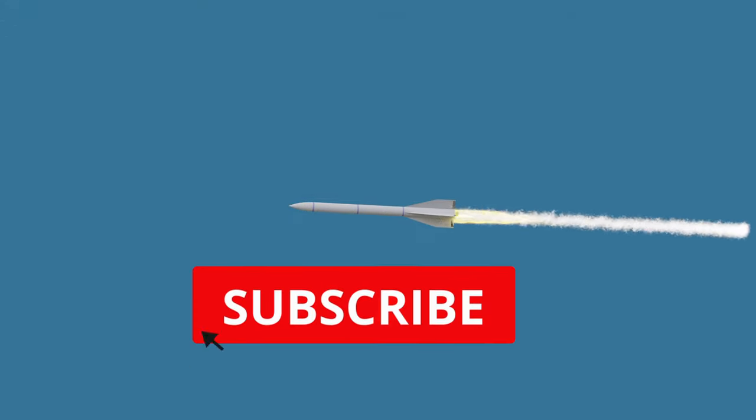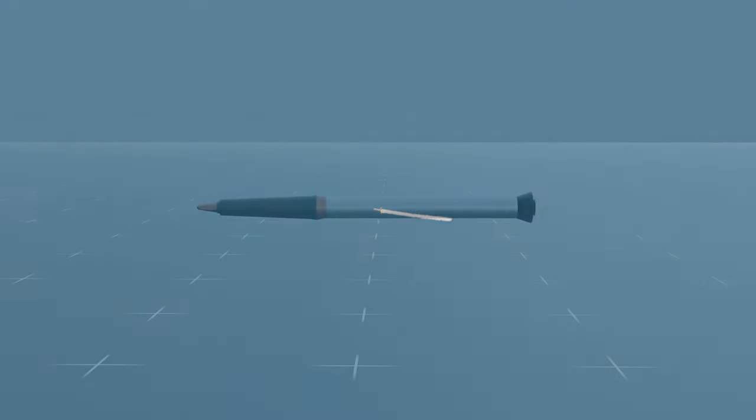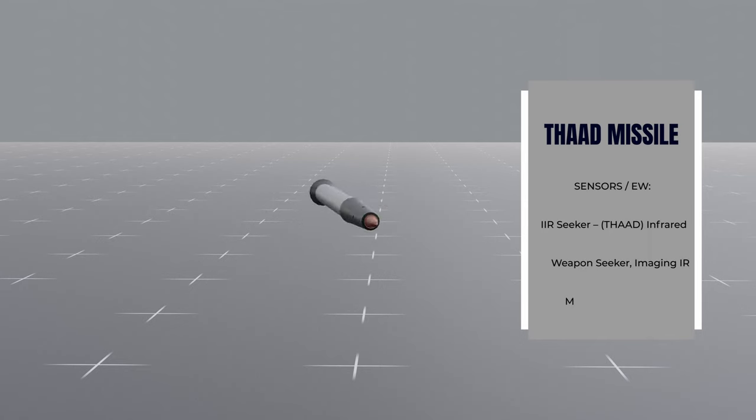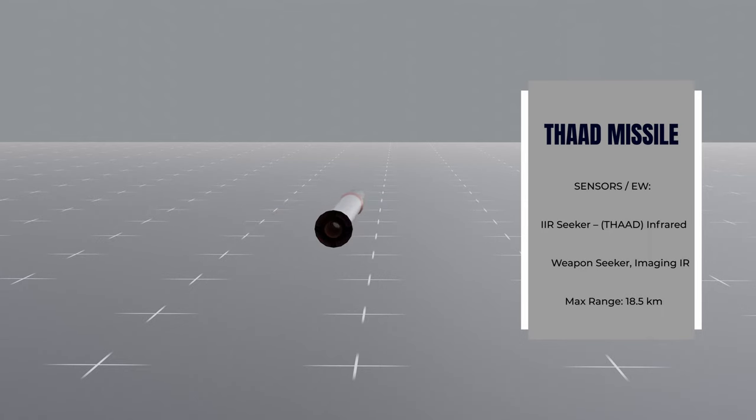The THAAD missile is capable of intercepting both short- and medium-range ballistic missiles, as well as some intermediate-range missiles. It can operate at altitudes of up to 150 kilometers and has a range of over 200 kilometers. The missile uses advanced guidance systems and sensors to track and intercept incoming missiles with a high degree of accuracy.